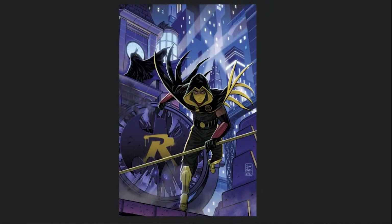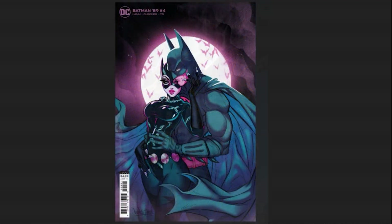After a long delay, the Batman 89 comic is back. We're here to analyze issue 5 before the release of issue 6.